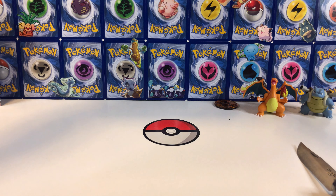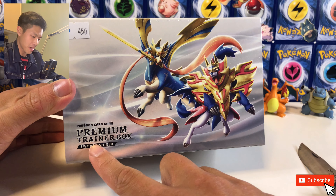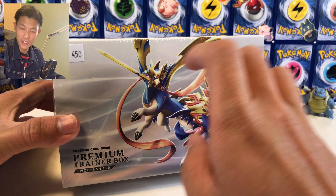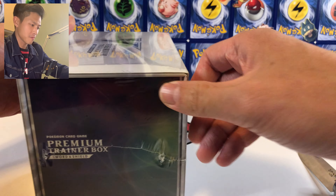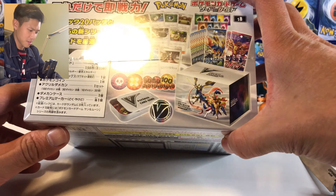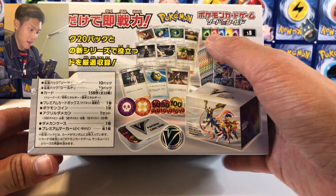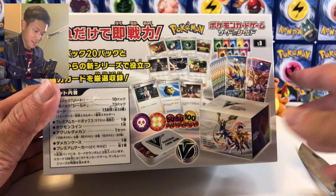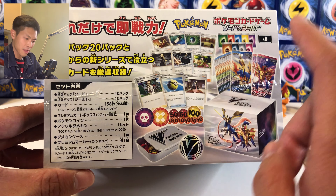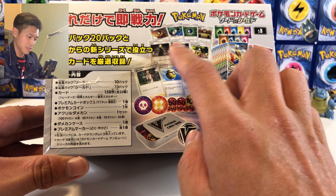Welcome back to my channel NeonCactus. Today we will finally be opening this premium training box — the Sword and Shield set — that I bought for 450 Hong Kong dollars from Card Village. Card Village is a really big TCG shop in Hong Kong, and the owner said the pull rate is gonna be awesome. We get 10 packs from Sword and 10 packs from Shield.